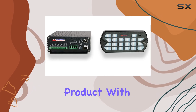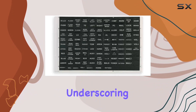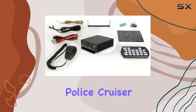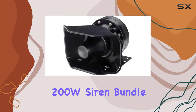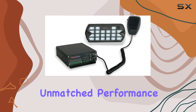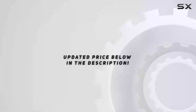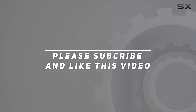LEDCUSA stands behind their product with a generous three-year manufacturer's defect warranty, underscoring their commitment to quality and customer satisfaction. Whether you're outfitting a police cruiser, fire truck, or any emergency vehicle, the 200W Siren Bundle Elite offers unmatched performance and reliability when every second counts. Check out the video description for the updated price, and thank you for watching.